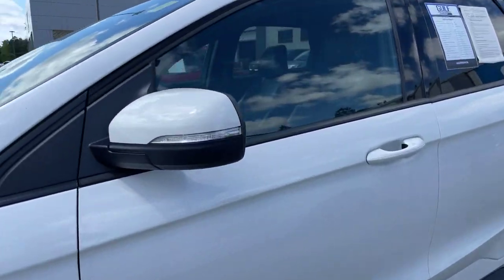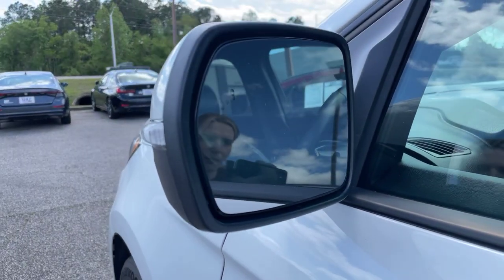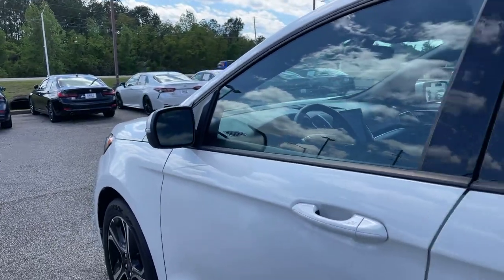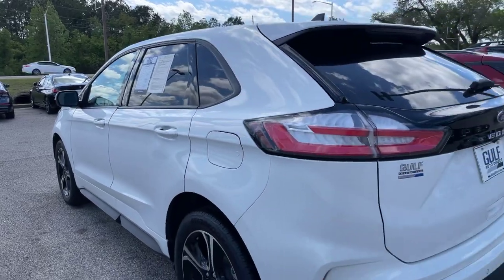We do have our turn signal indicators in our side view mirrors. It does also have blind spot monitoring. It has passive keyless entry as well.